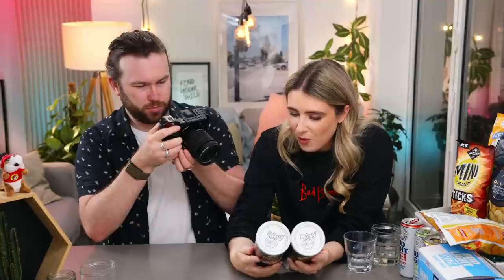Moving on to the crisps! We've got two Pringles, a Walkers, a Marks and Spencer's, a Jacobs, and a popcorn pop thing. Should we start with the Pringles? Why not? I had never seen these before — I think these are kind of tied to the football. It's quite clever — two new flavors with really cool branding. We've got pulled pork burger and döner kebab. I'm hoping these really do taste good since we tried that burger Pringles from Japan.